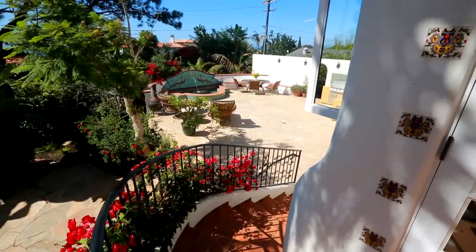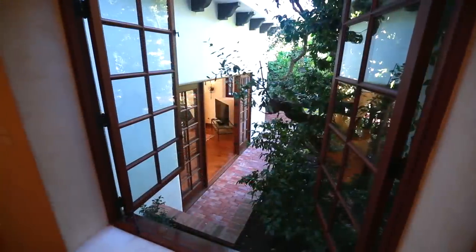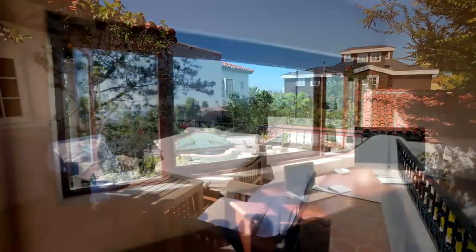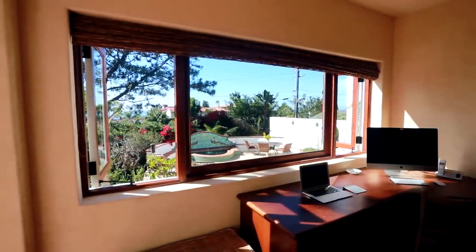This property is filled with history, character and charm, all while being so close to the ocean, truly making it a perfect place to call home. Thank you.